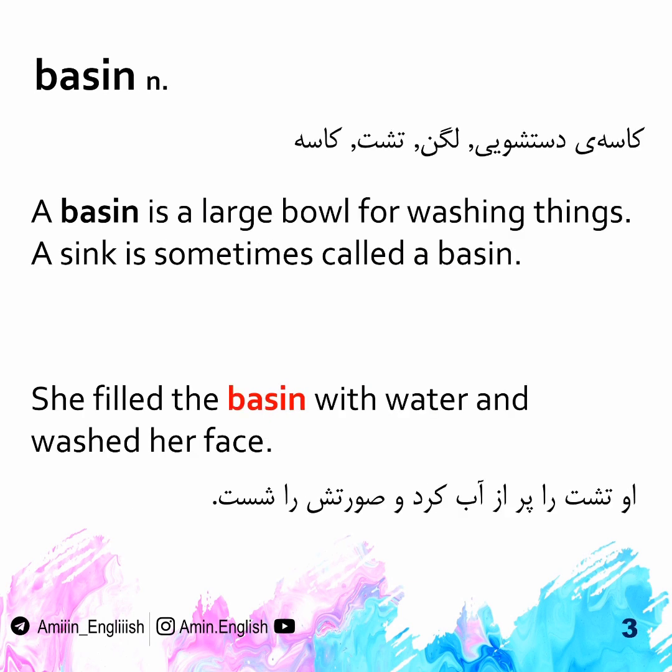Basin. A basin is a large bowl for washing things. A sink is sometimes called a basin. She filled the basin with water and washed her face.